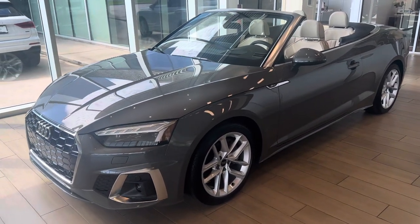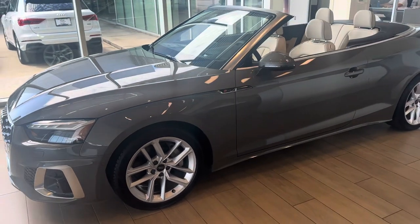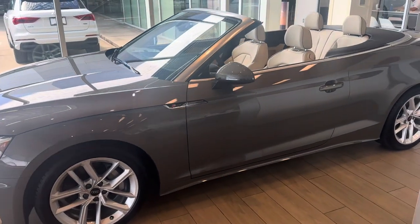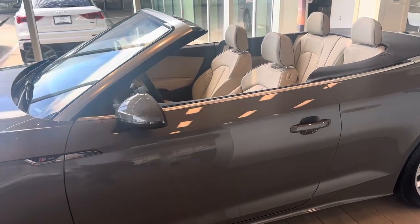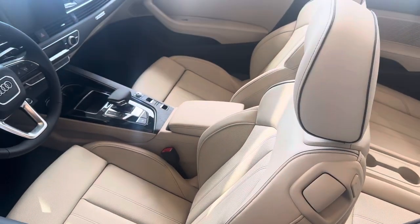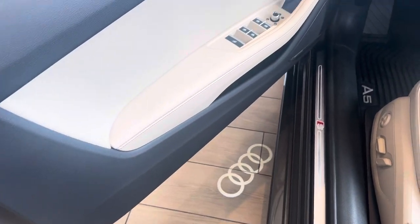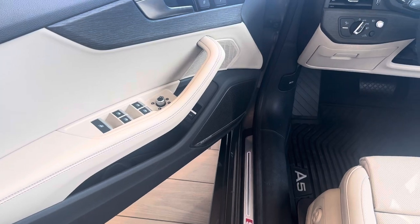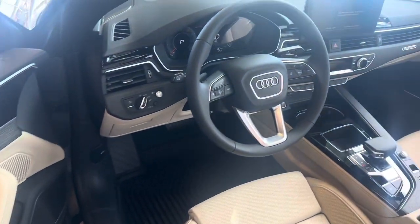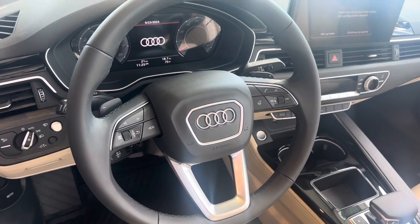And rear. It also has the Prestige package, so we have the laser headlights with matrix LEDs, navigation, heated and ventilated seats, Audi beam rings, a 19-speaker Bang & Olufsen premium sound system, and your virtual cockpit with factory navigation.